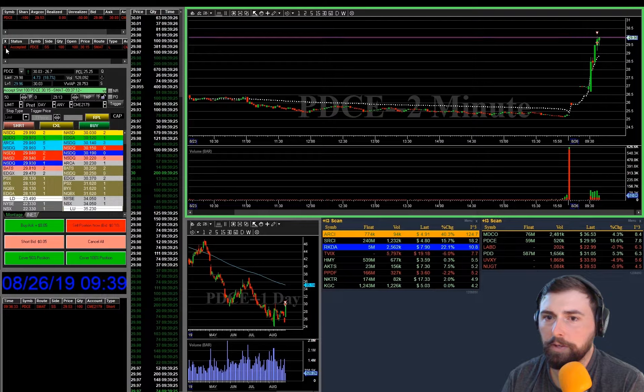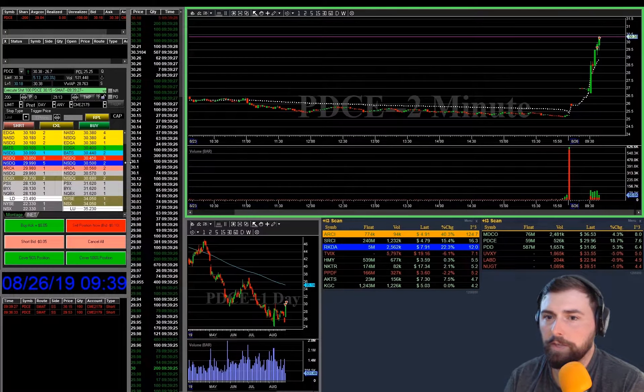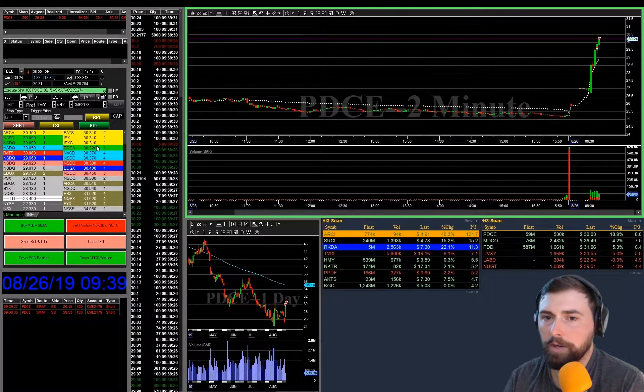We're coming back up to $30 and we're through. Okay, we got our fill there at $30.15. Decided to keep going.